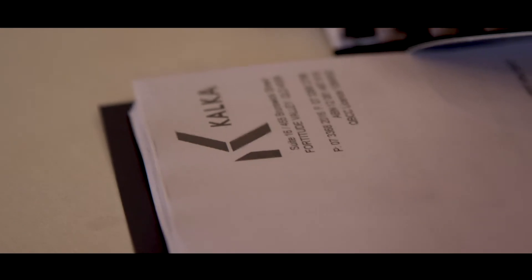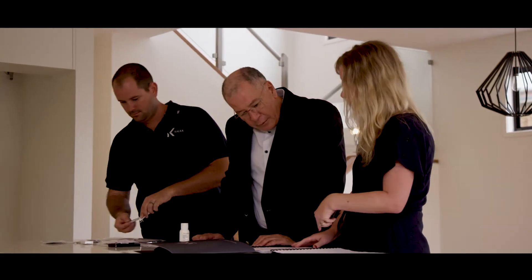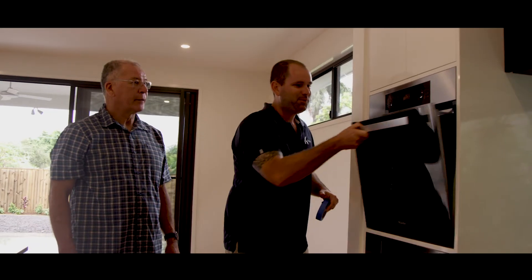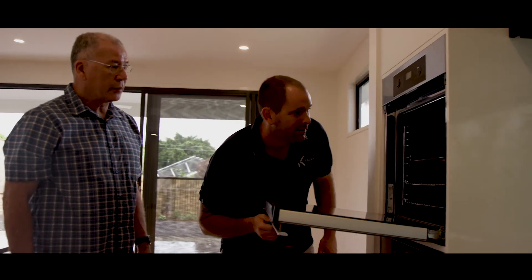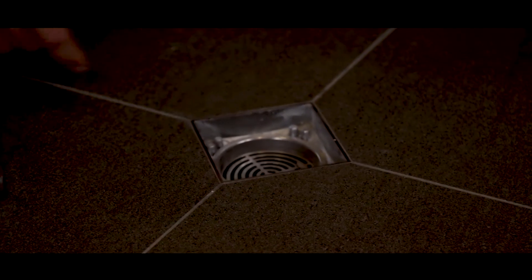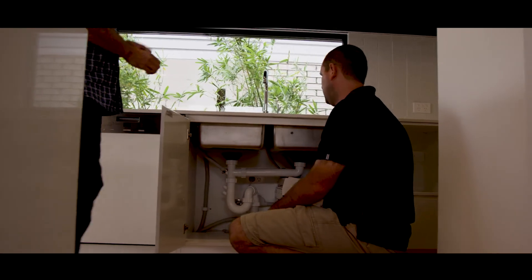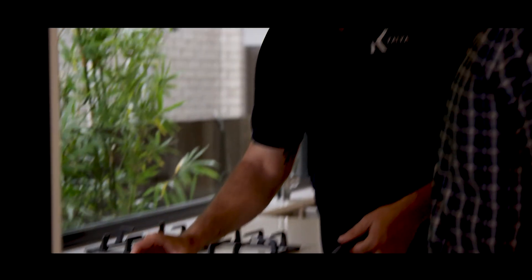The final step is handover. Approximately two weeks after the PCI, the supervisor will present the home to the clients. At this appointment, the client services manager will run the client through their handover pack, which consists of all the building certification and information to care for the home. During the walkthrough presentation, the supervisor will point out different aspects of the home that require special maintenance and also run through the operation of the appliances. This provides the client with the opportunity to ask any questions and equips them with all the information they need to keep the home in good working condition.